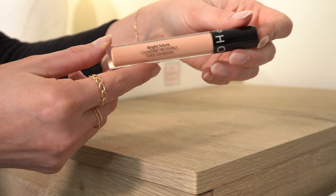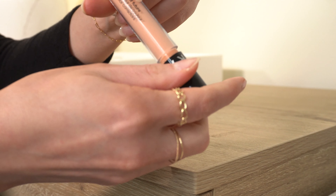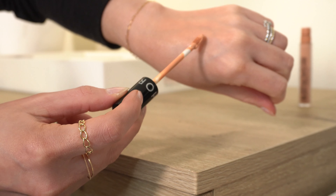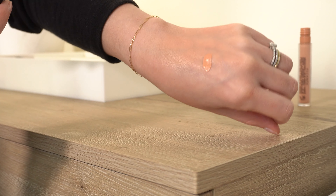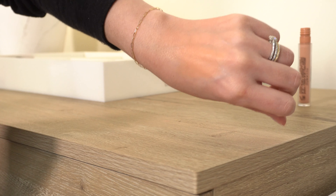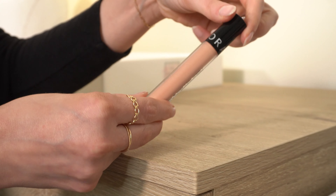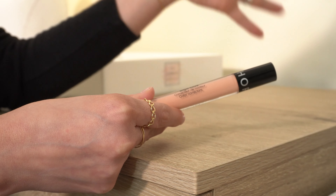Next, the Sephora Collection Bright Future Corrector in shade Melon. I'm going to get rid of this one. You can't buy this corrector anymore, and it's not my favorite compared to all my others. It's a little more orangey than peachy, and I prefer more of a peach for my under eyes. This is the same formula as the Bright Future Concealer that I also decluttered. It's okay, just not anything spectacular — going to go.